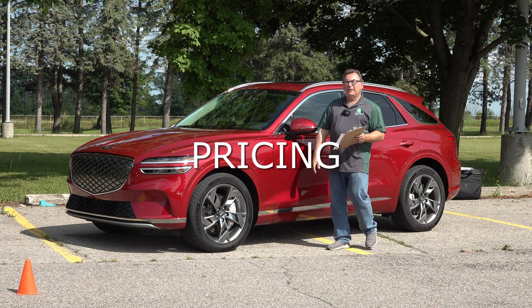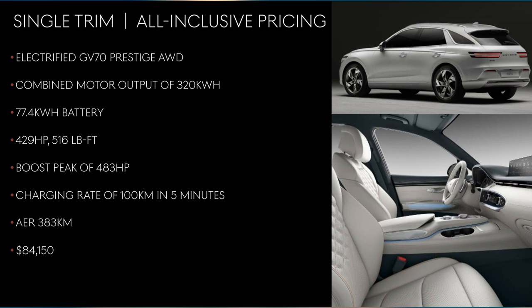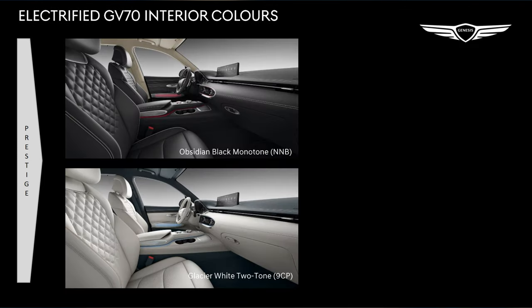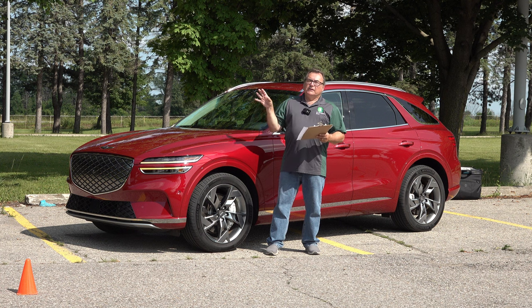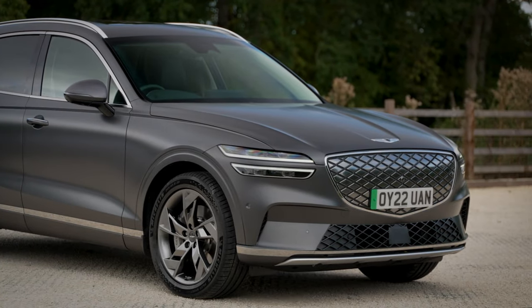Looking at pricing on the Electrified GV70: Genesis has made it easy — it's one package only in Canada, the Prestige AWD, and it comes with everything. The price is $84,150, fully loaded. The only thing I couldn't find was massage seats. Taxes are the only extra cost — freight, PDI, and all the other fees usually nickel-and-dimed are already included. When you compare to the lower end like a Model Y or ID.4, those aren't luxury SUVs. A fully loaded Ariya at over $70,000 would be a closer competitor.